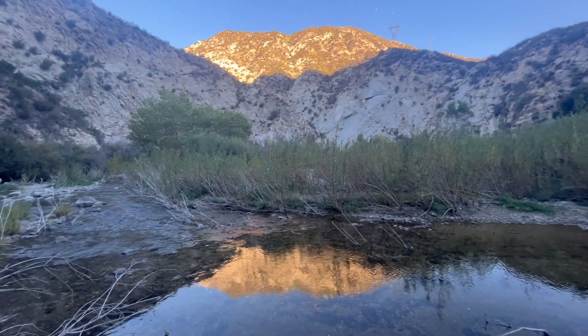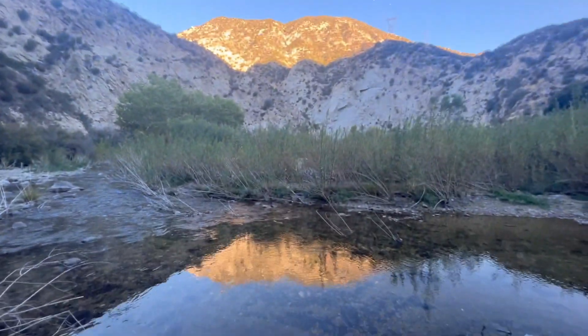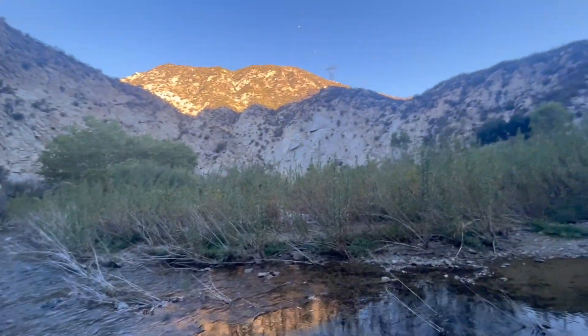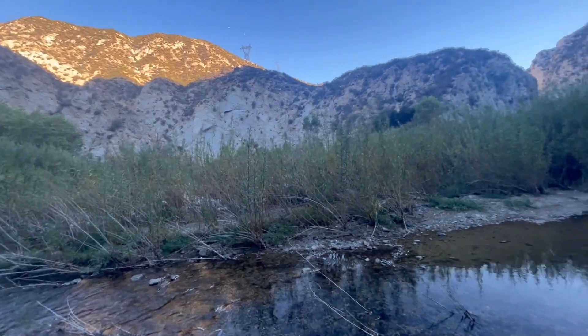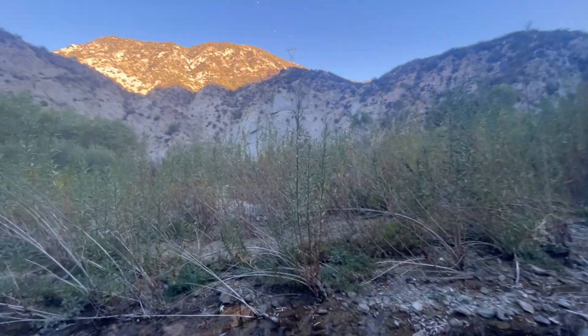I'm at Big Dujunga Creek. Nice little reflection in the creek right here of this mountain as the sun's rising. And I've got to make my way to the other side and do some light jogging, slash climbing, rock hopping, whatever — to the Great Falls of the Fox, the lowest tier.